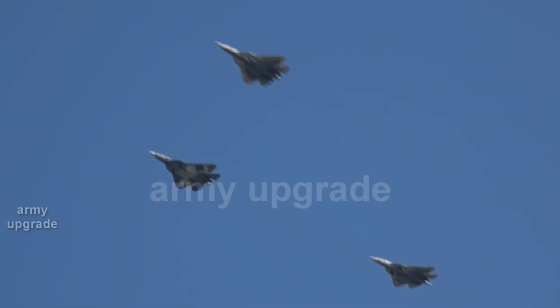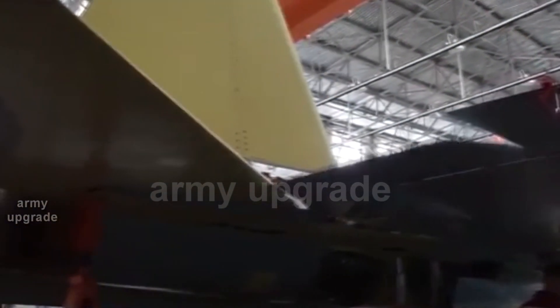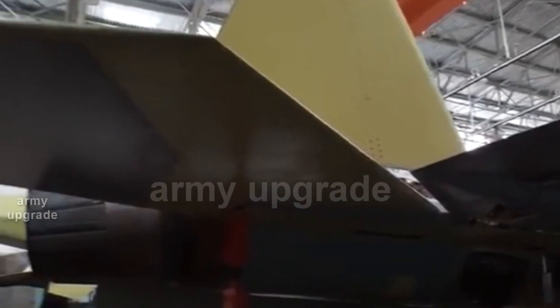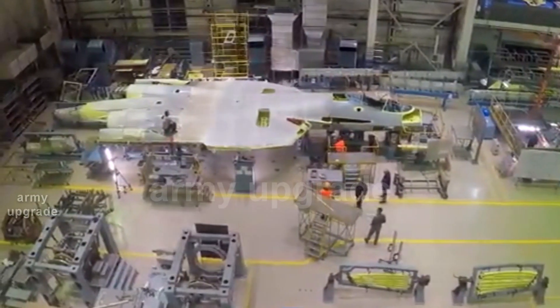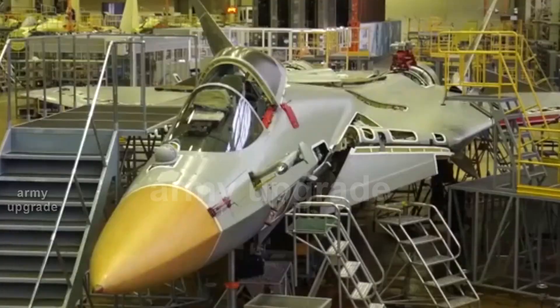Among the key characteristics of the engine, specialists cite supermaneuverability, thrust-to-weight ratio, and low visibility for enemies' radars. The AL-41F1 became the first Russian aircraft engine to use a fully digital control system built on a domestic element base.